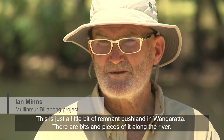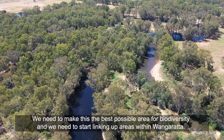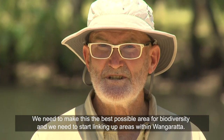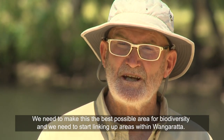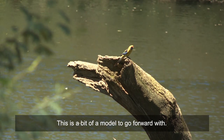This is just a little bit of remnant bushland in Wangaratta and there are bits and pieces of it along the river. We need to make this the best possible area for biodiversity, and we need to start linking up areas within Wangaratta, so this is a bit of a model to go forward with.